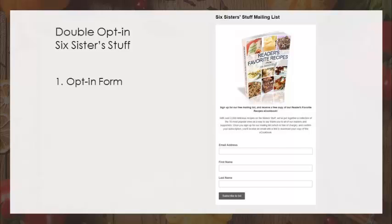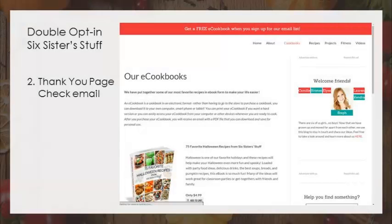Here's Six Sisters Stuff's opt-in form. It's got 'readers' favorite recipes.' You give your email address, first name, last name, and subscribe. It's a double opt-in. And here's where they send you. Remember, you go to a thank-you page that says 'you're almost there, go check your email and confirm.' That's not what this says. For their thank-you page, they send you to their eCookbook sales page. You still need to go look at your email and confirm.